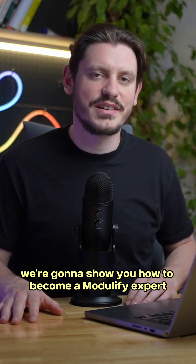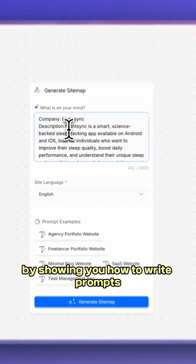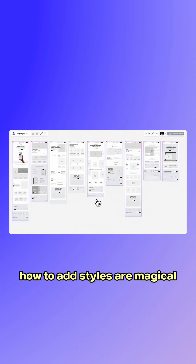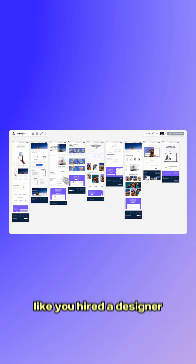In this quick video, we're gonna show you how to become a Modulify expert by showing you how to write prompts that actually make sense — remember, AI is smart, not psychic — how to tweak and play with wireframes until they behave, and how to add styles and magical themes that will actually make your website look like you hired that designer.